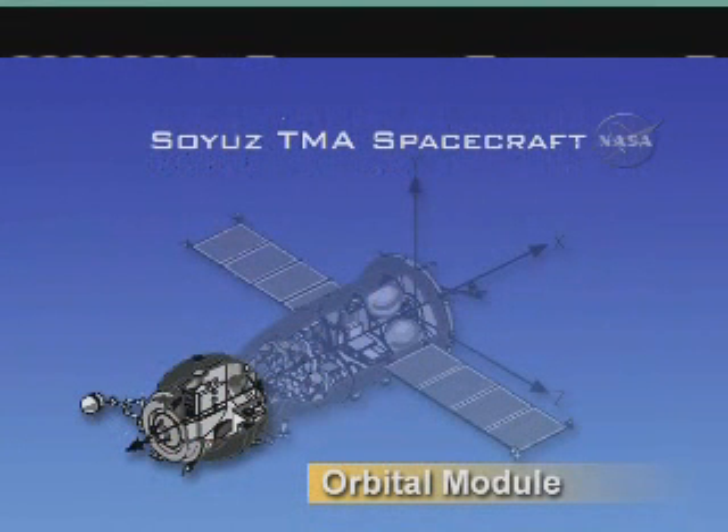The crew uses the orbital module, sometimes known as the habitation module, during operations in orbit. It includes the docking mechanism, the hatch, and the rendezvous antennas. This portion of the Soyuz separates from the remaining compartments after the de-orbit burn has been completed at the end of the spacecraft's mission.